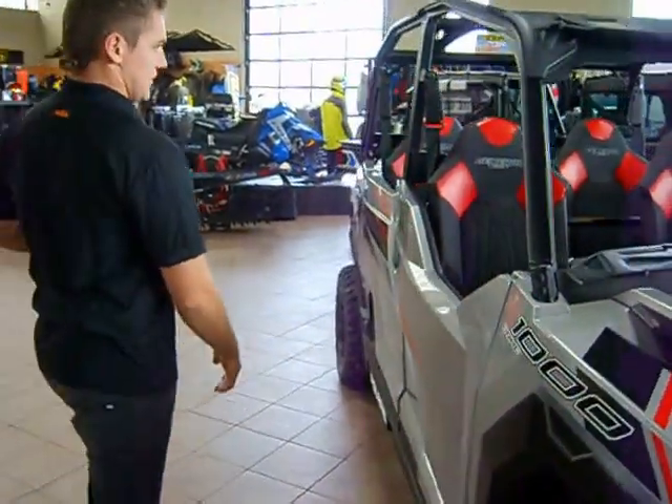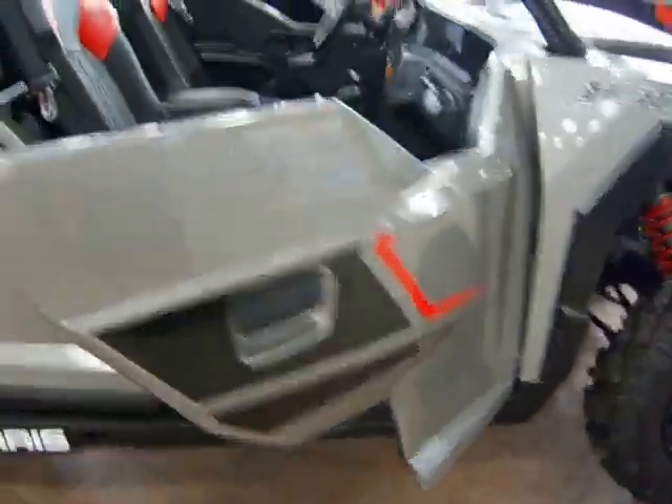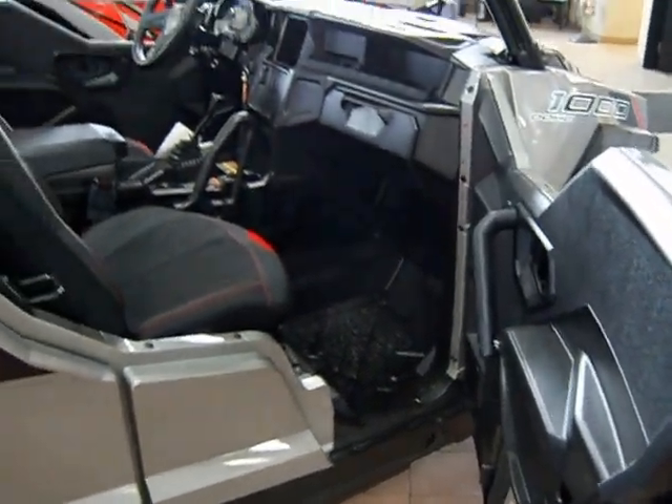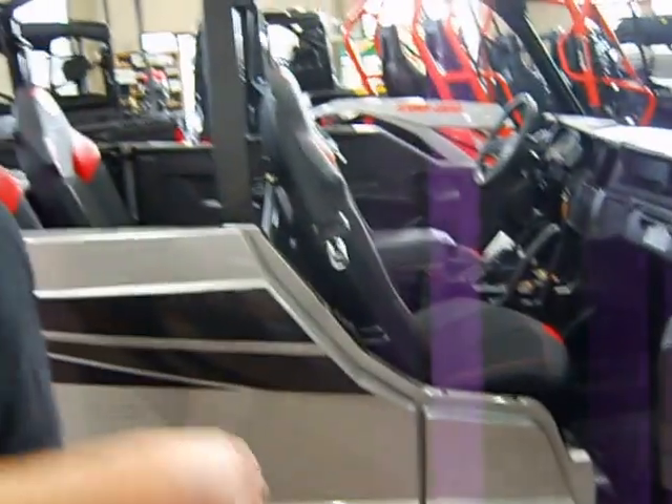A really cool feature that this comes standard with is the whole door option. These doors are really nice. I think they're going to change the industry in a lot of ways — they open and close really smooth, give you great protection, and actually make a pretty good armrest.